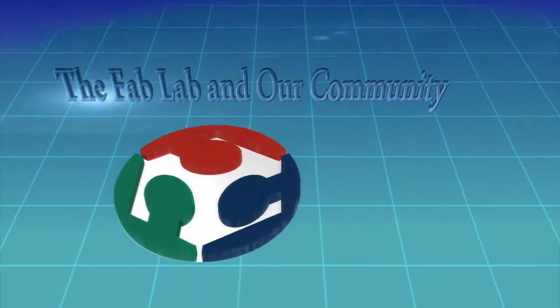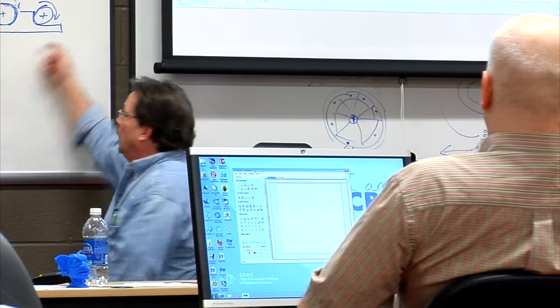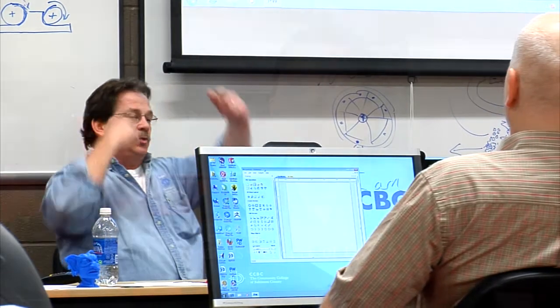Community colleges are places that should solve community problems. This Fab Lab is really solving a problem of how do we begin to get engaged with the future of manufacturing in Maryland. This is a really great example of how that can happen. It makes perfect sense to have a Fab Lab at CCBC, where it's accessible not only to students, but to everyone — and that's consistent with their mission as a community college.